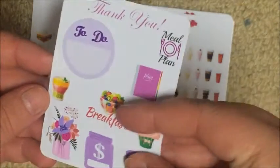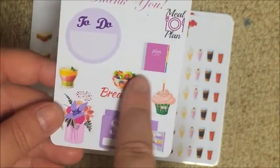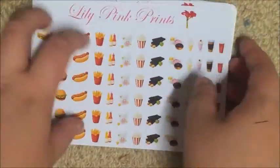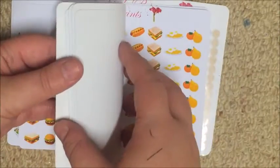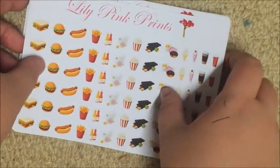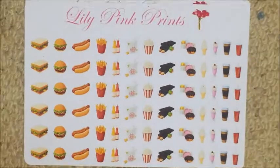The first thing I got was this thank you sampler. If you've seen my previous Lily Pink Prince haul, you know I already got this sampler and fell in love with it, especially these breakfast ones. This order is mostly her food stickers and her transparent sticker paper — I got eight sheets of food and two sheets of her transparent paper.